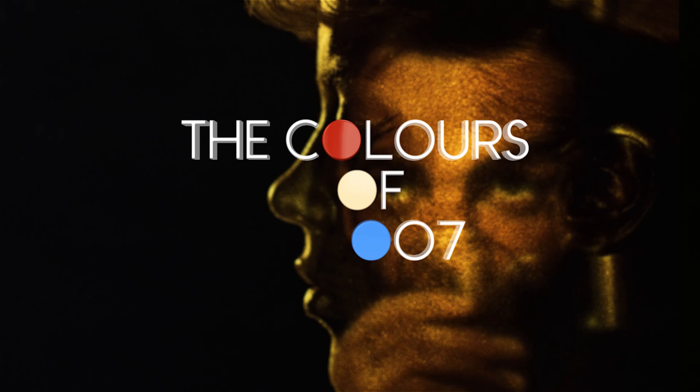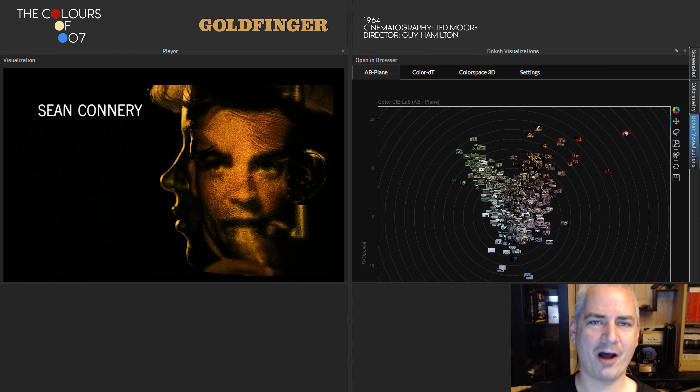Colour is often used in films to make a scene resonate emotionally, or to evoke a certain feeling in us as the audience. For this 25-part video series, I have analysed every James Bond film to find examples where colour choices might have been made deliberately by Bond directors or cinematographers to achieve these effects. A fair warning: since 8 out of the 15 cinematographers have sadly passed away, and so have 5 of the 13 directors, much of my analysis will be hypothetical. This is definitely nerd territory, so let's dig in!